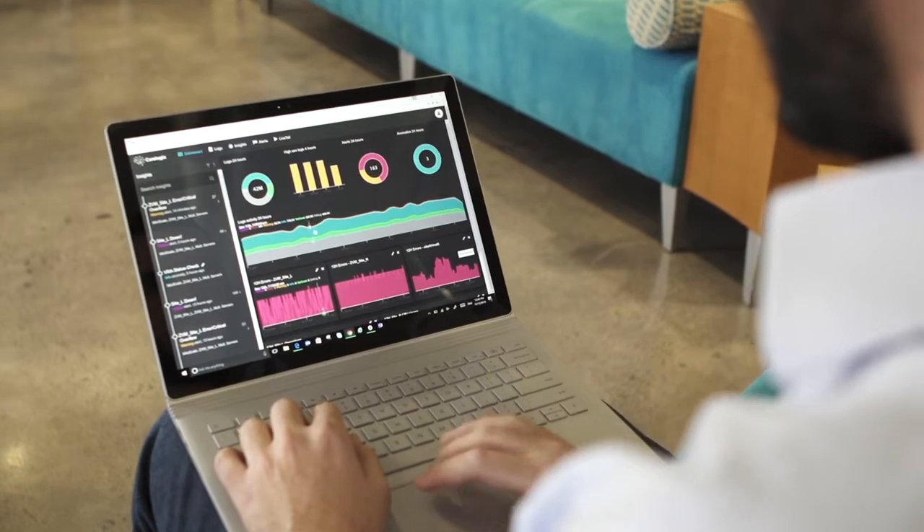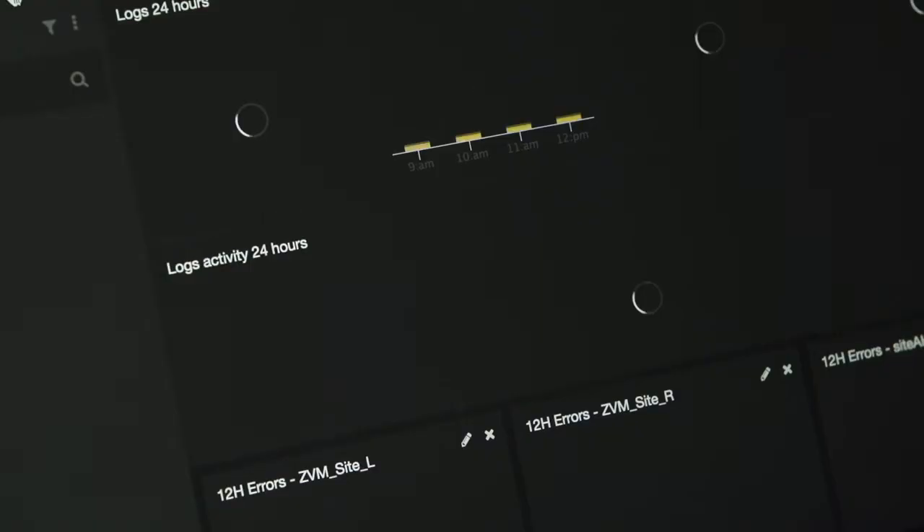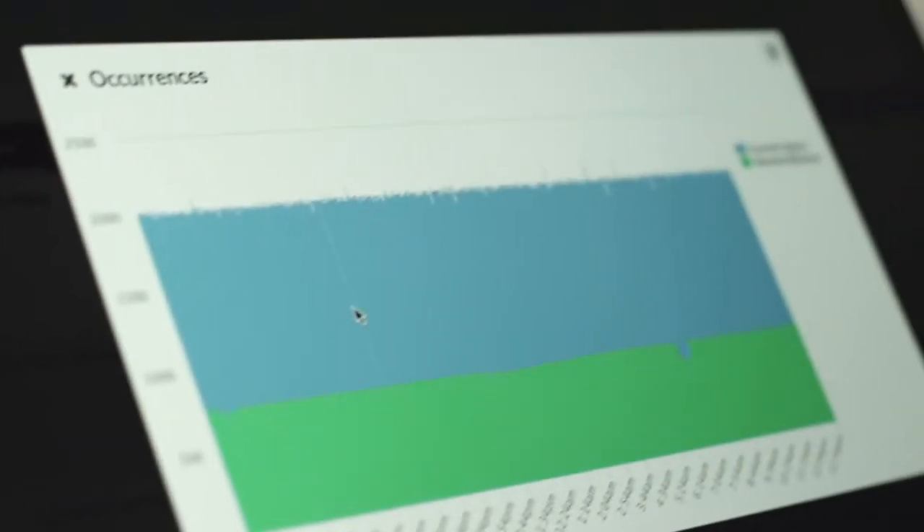Ever since we moved to Azure, we almost tripled the amount of customers we have, doubled the usage of Azure, and now we have around 80 servers online, 15 terabytes of data stored in SSD, and about 150 megabytes of traffic every second.